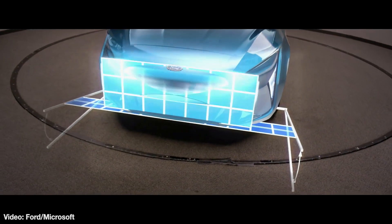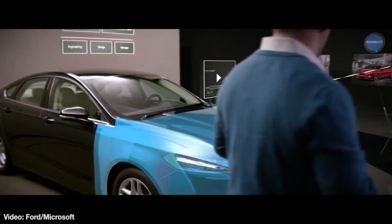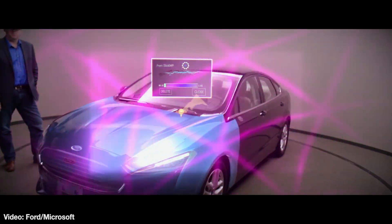The HoloLens system is barely a year old, and the way Ford is using it is a peek into the future of design, whether it's cars, computers, or toaster ovens. Check out the whole story and video at the link.